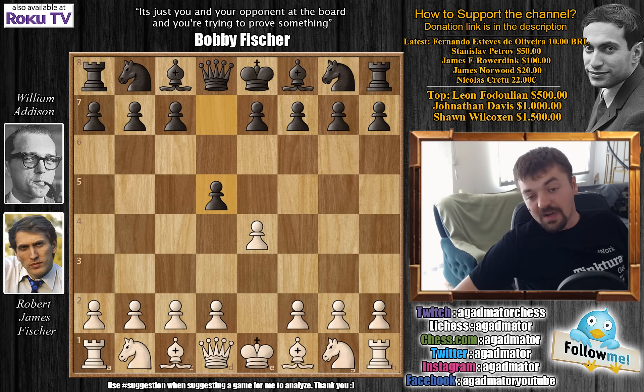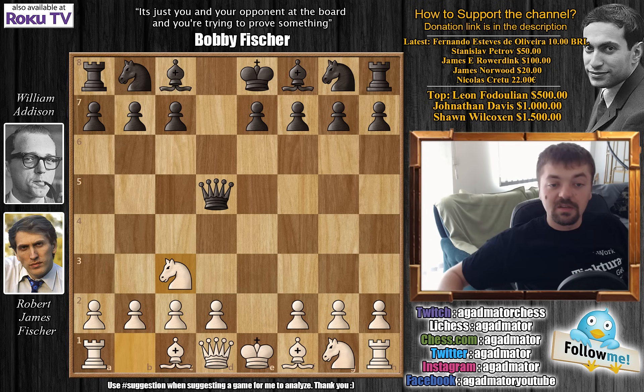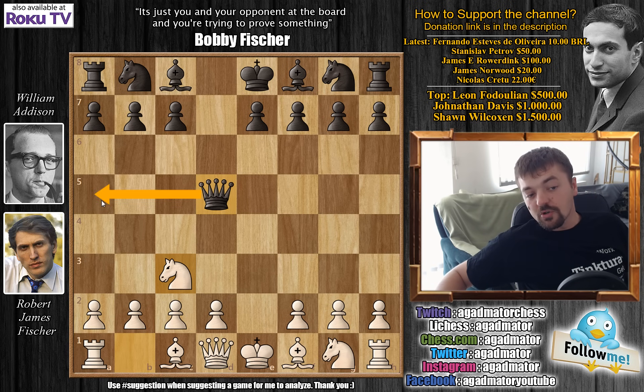So naturally Fischer didn't mind playing against it. E captures on D5, which is definitely the best move, forcing black to bring his queen into the game early. Queen captures on D5, and knight to C3, developing a piece and forcing black's queen to move again. The popular choices are queen to A5 or queen to D6 followed by G6. But the move played in the game is queen to D8.